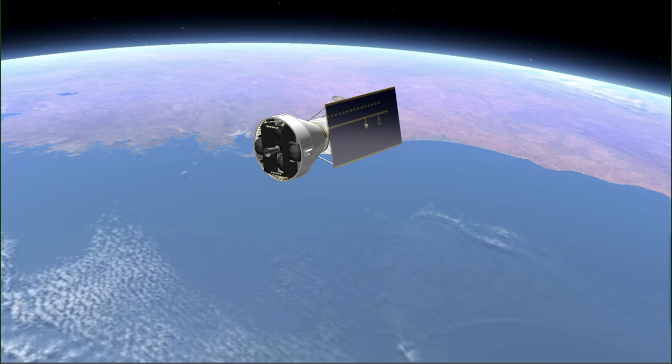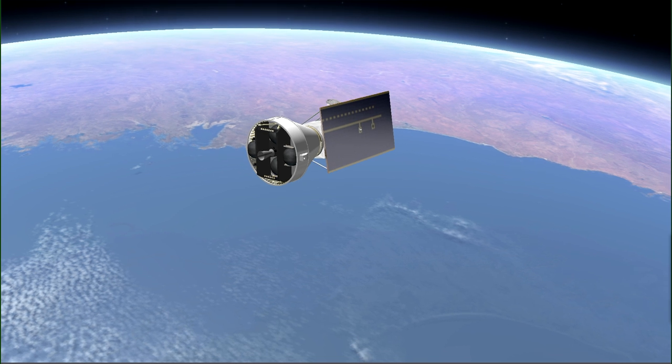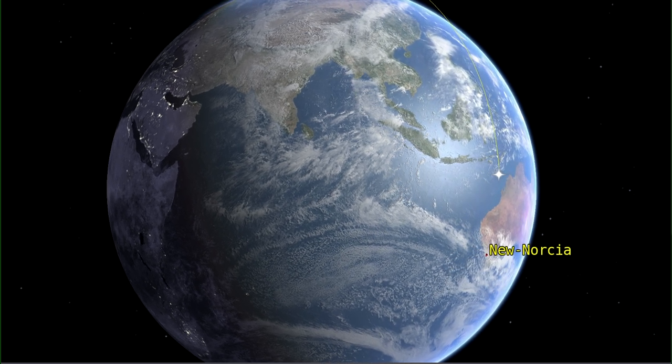Following this long intermediate ballistic phase of 39 minutes, and in order to make the SSO orbit circular, a second shorter boost of 1 minute will occur under the visibility of the Australian New Norseas Station.